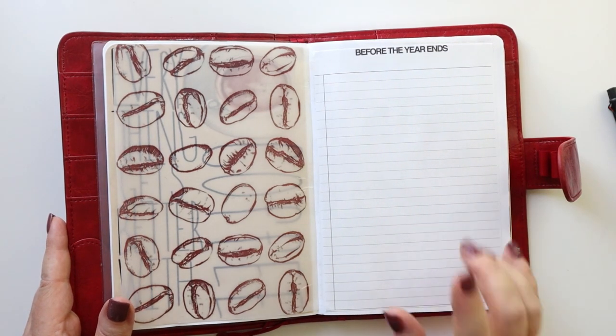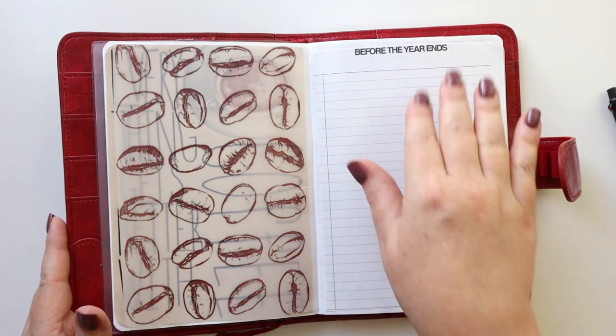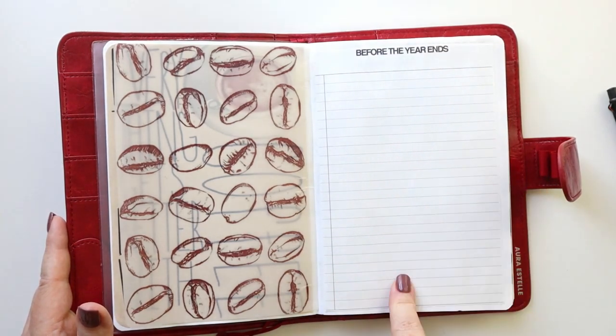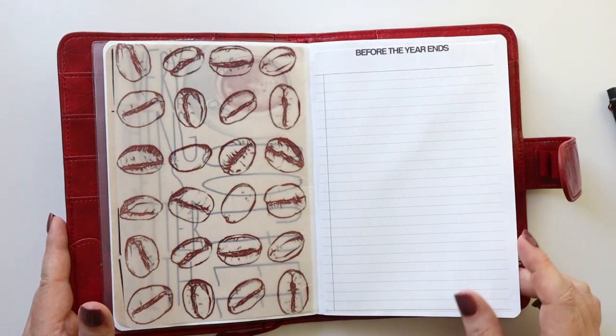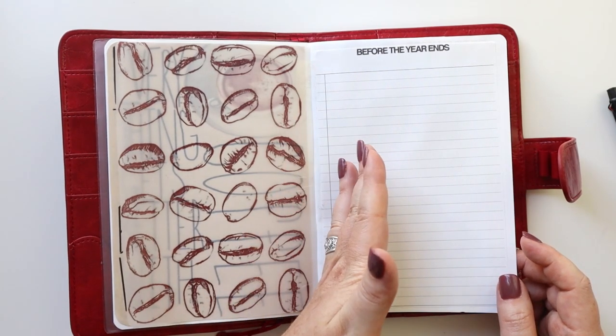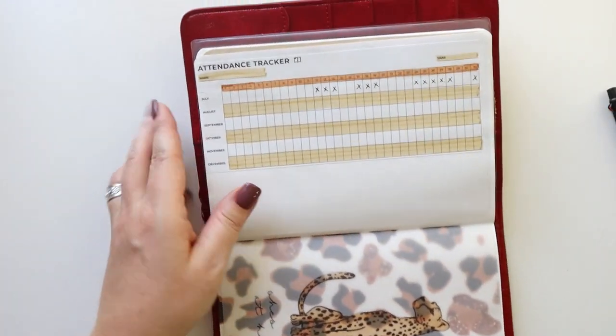I love this list — I can't remember where I got this freebie from, but it would be fairly easy to make yourself if you just wanted to write out things you want to do before the year ends. I think this is a great thing to have and I'm already thinking about things I want to add to the list.